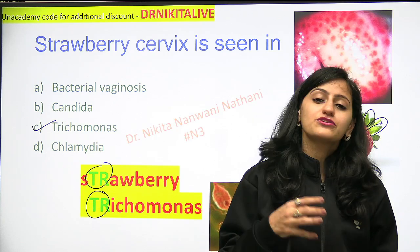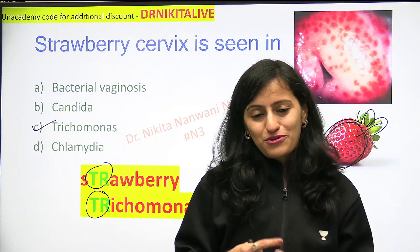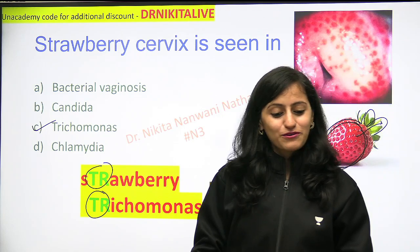Quick review: trichomonas — T-R is strawberry; coming from the strawberry are green leaves, that is the green discharge. Motile flagellate organism, drug of choice is metronidazole. That was a quick review of this topic.